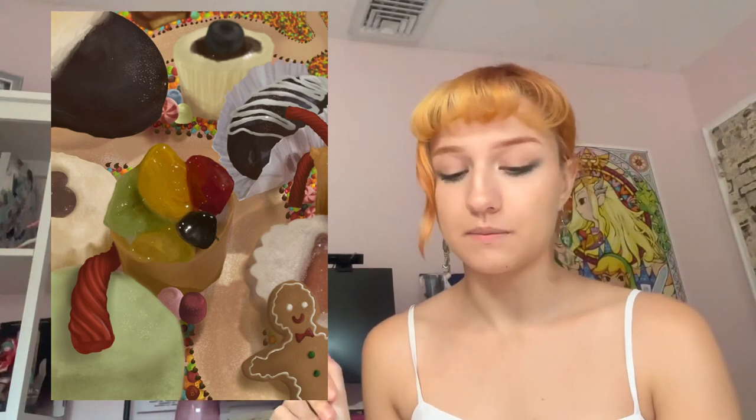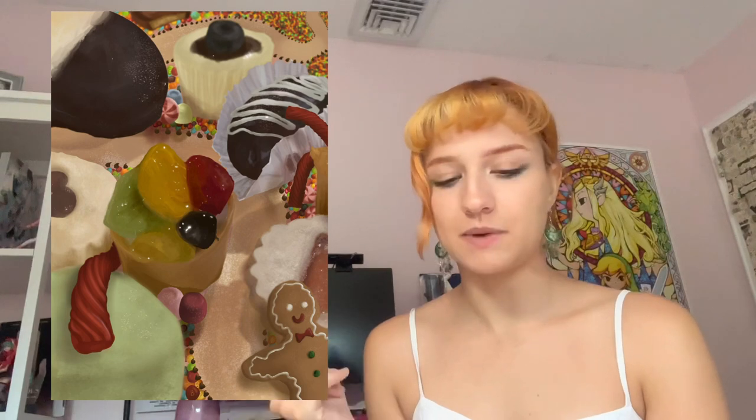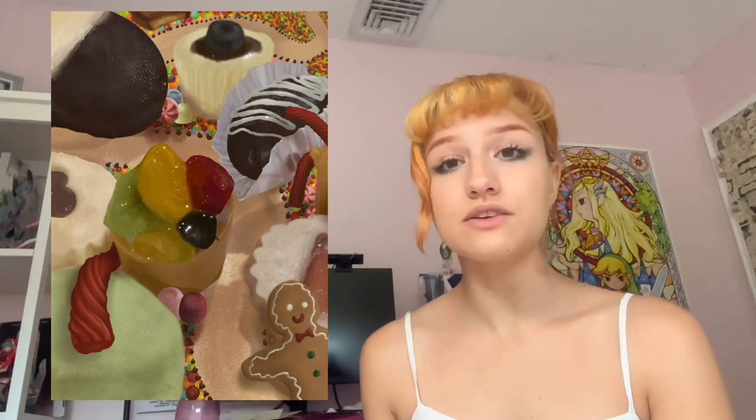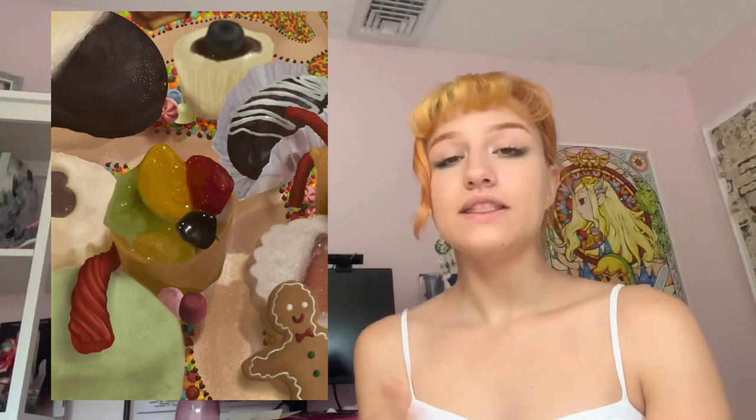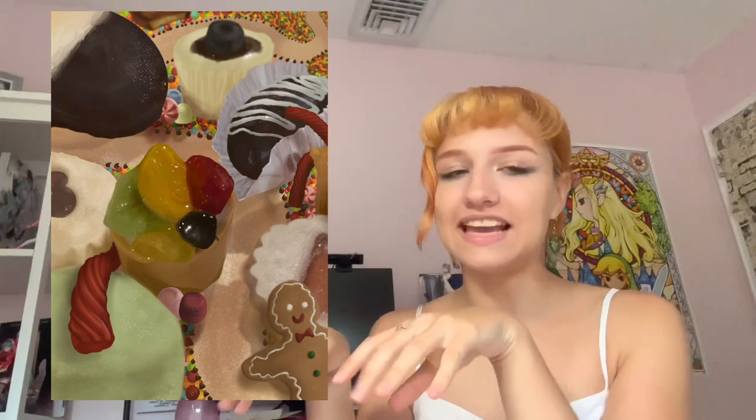The first piece I'm going to talk about is called 'Candyland.' This was almost always the first piece I put in my portfolio because I think it's really strong. It was done digitally in Procreate in 2021, and it's A4 size — 210mm by 297mm. I included it because it showcases my ability to do realistic work while also making it narrative. I took pictures of pastries at the grocery store, thought they looked beautiful, put them all together, and was inspired by the Candyland board game.